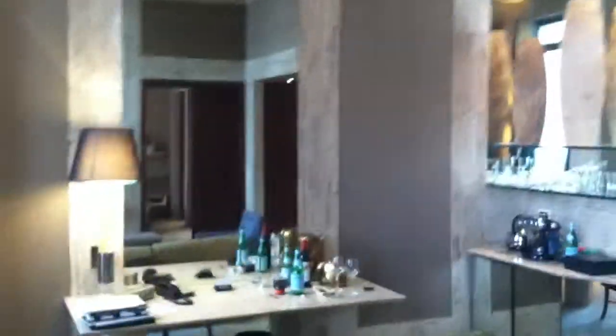Going back inside now, you get kind of a different view of the room. There's a sitting area over here, and then into the bedroom.